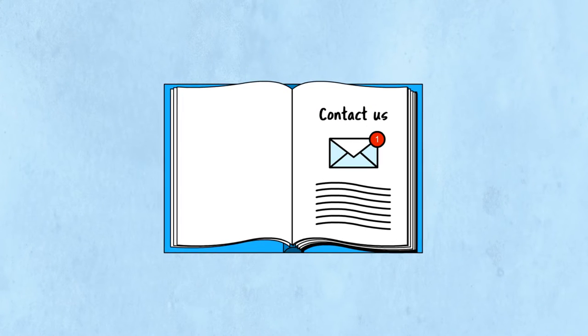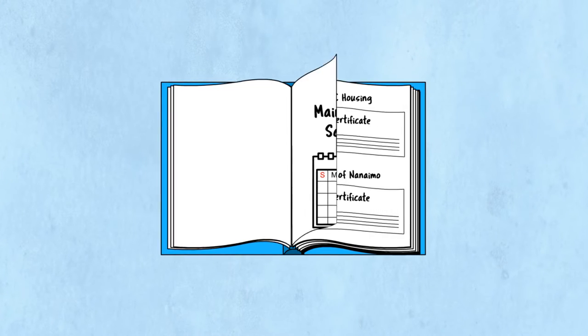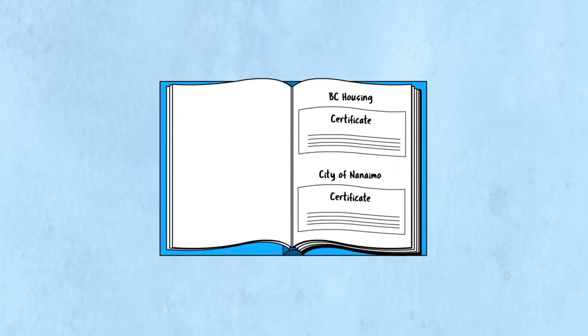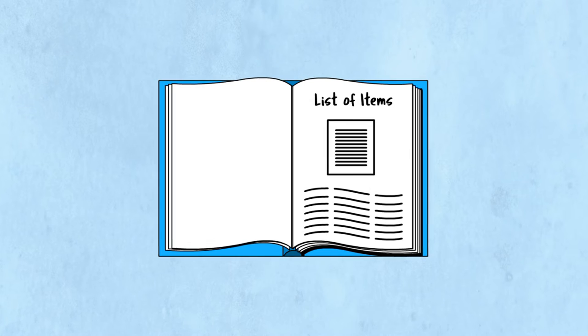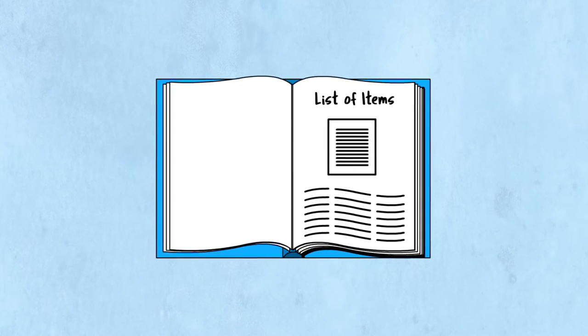A contact us for warrantable service work. Suggested maintenance schedules to keep your home in tip-top shape. Your home's certificates from BC Housing and the city of Nanaimo. And a comprehensive list of items in your home, like where we purchased your floor tile and the model numbers of your appliances.